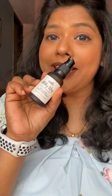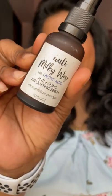Hi guys, welcome to Sunday Review by Jyoti. Today I'm going to review the Ollie Milky Way with Lactic Acid Anti-Aging Exfoliating Serum. I have used this particular product for over a month and then I stopped using it.